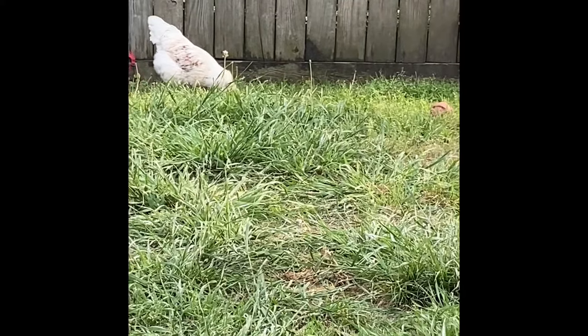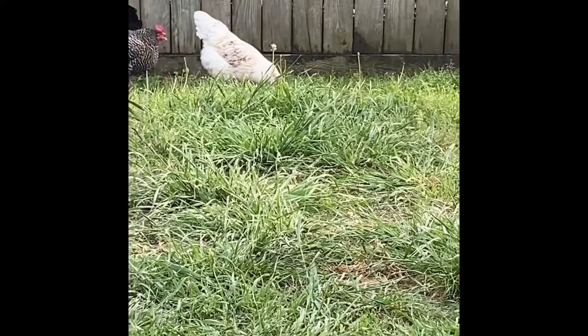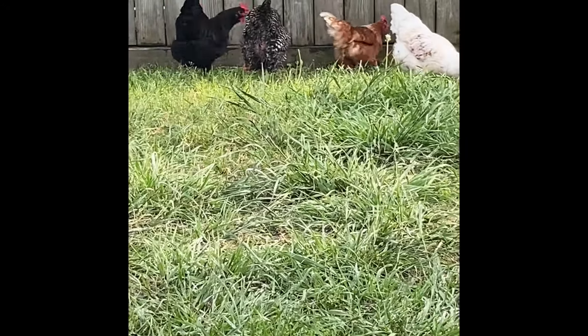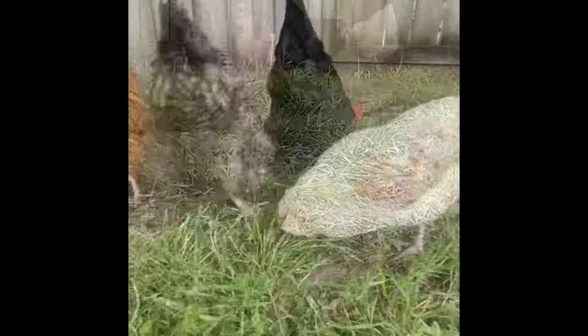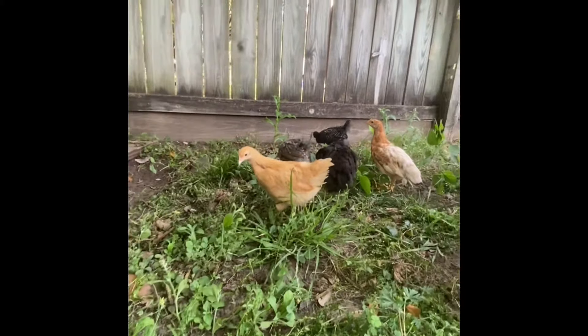Bunny is so sweet and kind. Easter Eggers are known to be docile, sweet, and very curious birds. They like to explore, and I can confirm that with Bunny — she loves to explore. With that being said, make sure you give your Easter Eggers plenty of space to roam around, or let them free range in a safe manner.